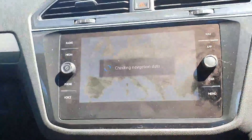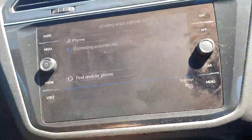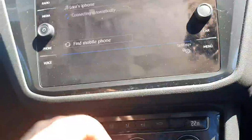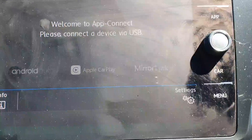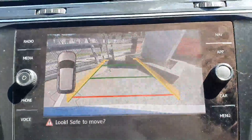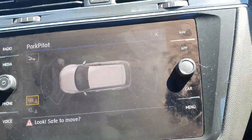With the multimedia system you have satellite navigation, Bluetooth with Bluetooth audio, voice control, and app connect. This will link to your phone either via Android or Apple CarPlay. The car also has a full reverse parking camera or, if you prefer, Park Pilot.